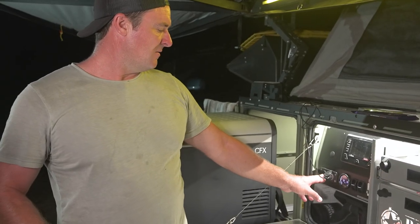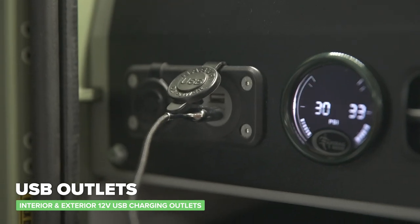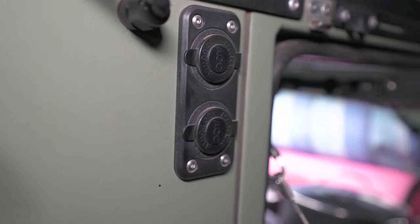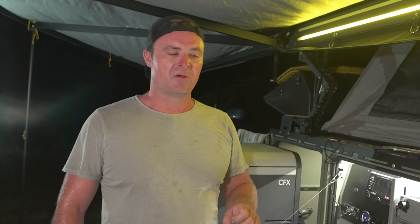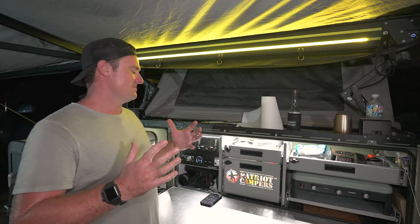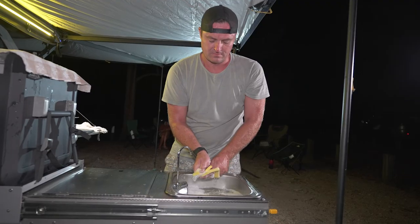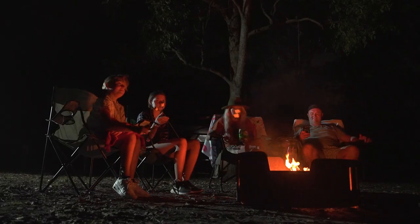There are USB and 12V charging points in the kitchen, two 12V points on the back of the trailer, and a USB and 12V outlet next to the mattress at the top so you can charge your phone in bed. The power and water capacity on this trailer is phenomenal — I don't have to constantly check anything. I know I've got three days' worth of water and enough power to last that time.